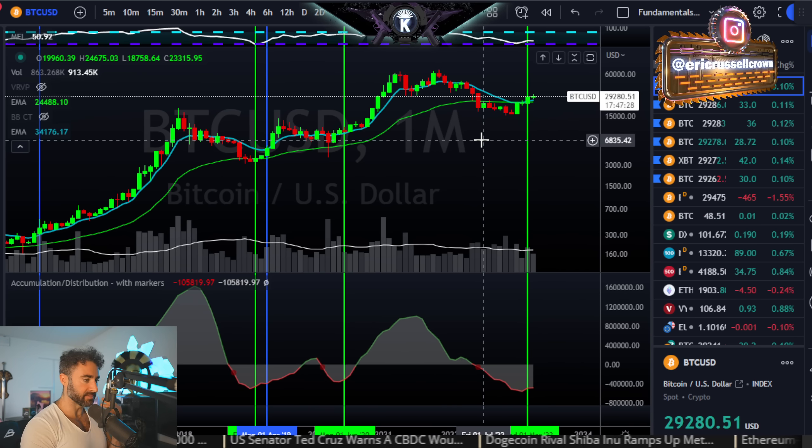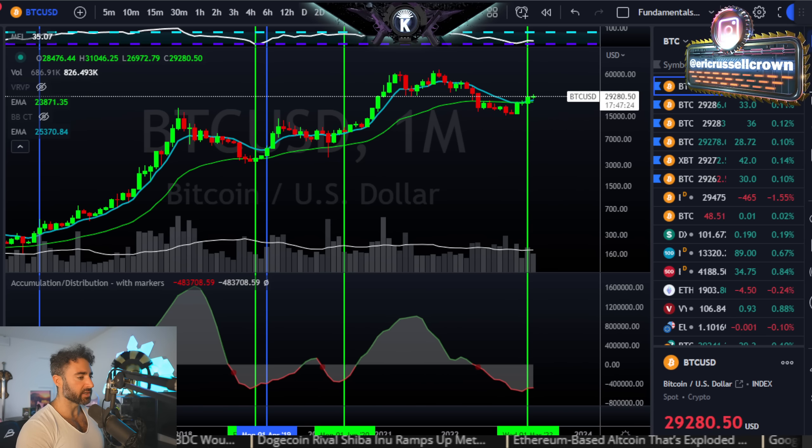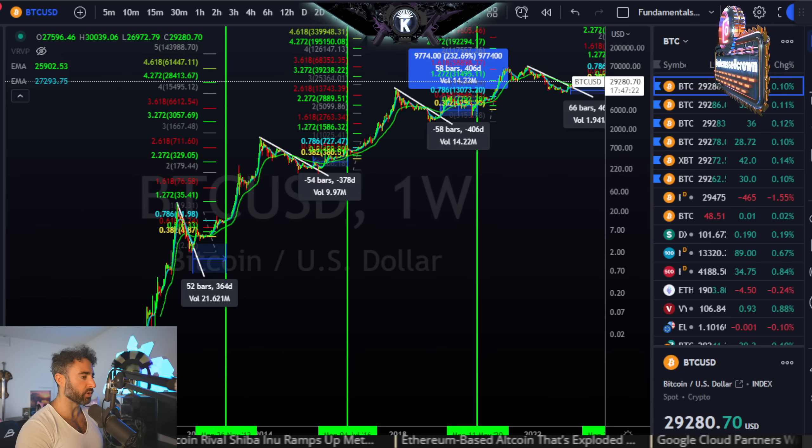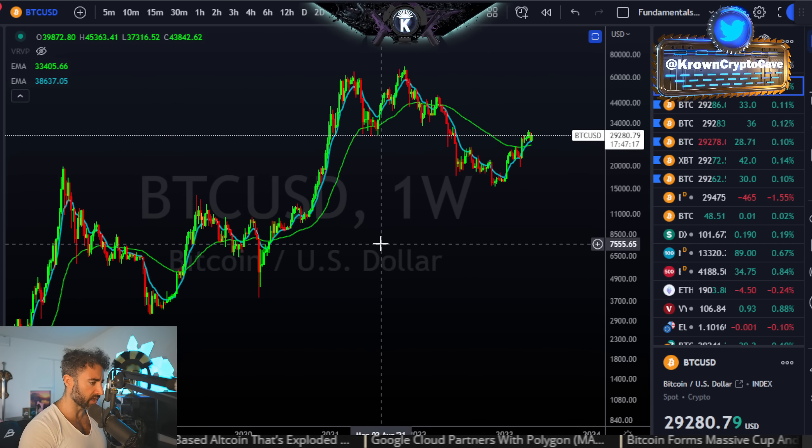Sideways and upside does include a little bit of downside within there. In the short term, I think worst case is around $25,000. But generally speaking, sideways and up was the name of the game after that, and downside moves were major opportunities. Moving on, I want to get into the halving breakout chart again — I just think it's incredibly interesting.